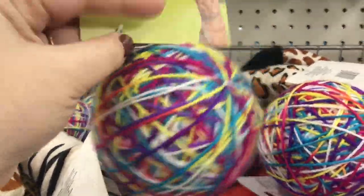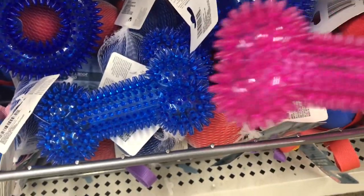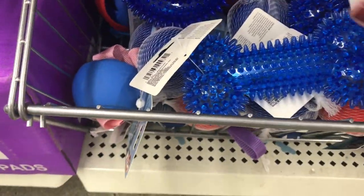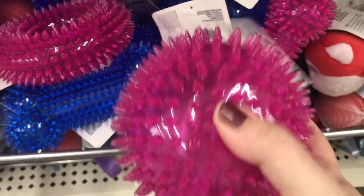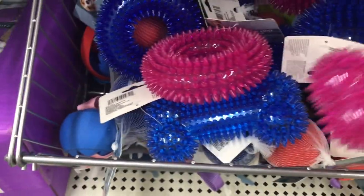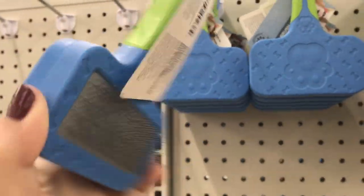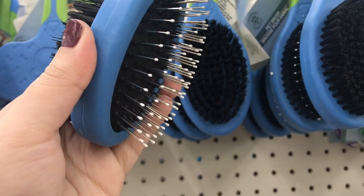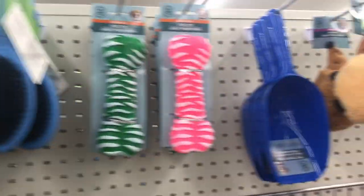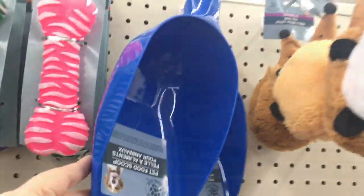Here's some new pet toys — this is a cat yarn ball, and then we have some squeaky toys for the doggies. This one's a little bone, comes in pink and blue. And we have the ring — it comes in pink and blue, it's got those little nubby chewies on it, and the little ball. I have not seen these before. And then here's some hairbrushes — I like the print, the handle is cushioned, and this one is a double-sided brush.